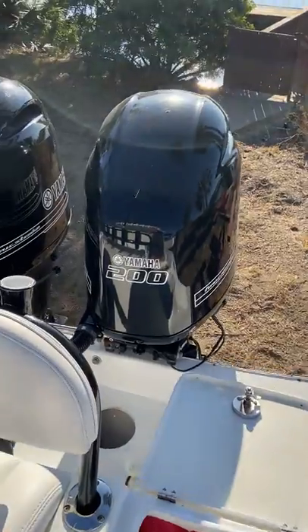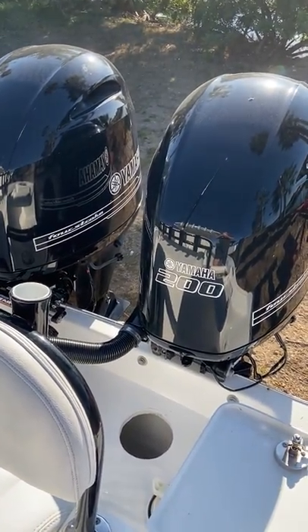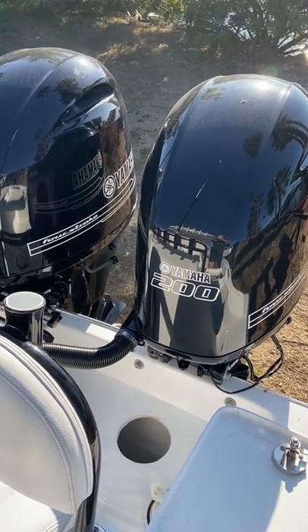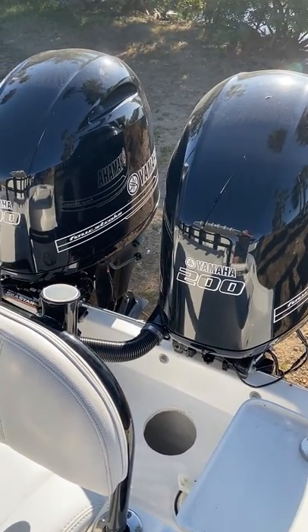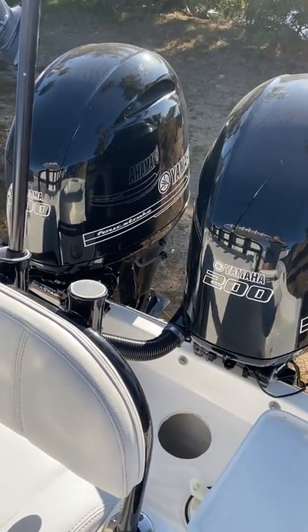Custom Yamaha 200 outboards. Boat does about 60 miles per hour at wide open throttle. Anywhere from 30 to almost 40 miles per hour at cruise, getting around 2 miles per gallon — depends on the ocean conditions.